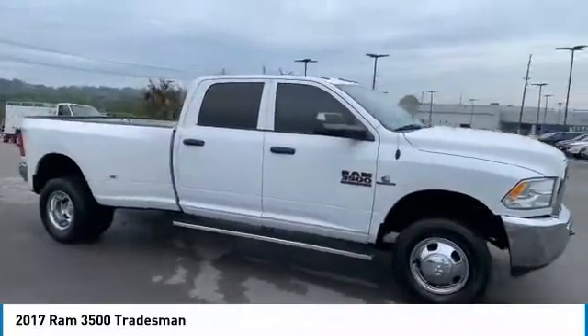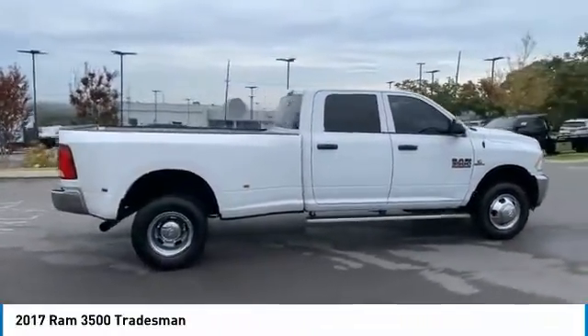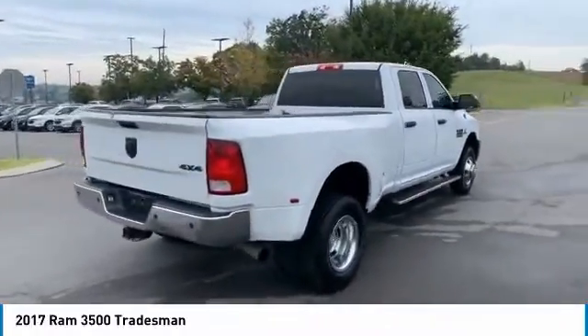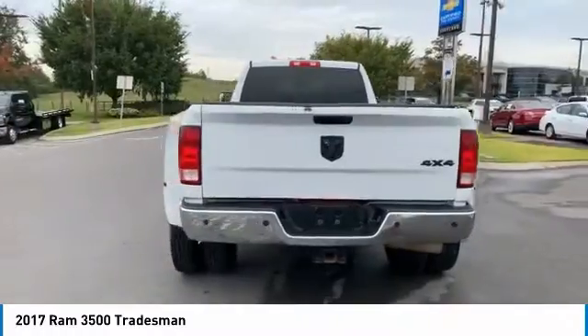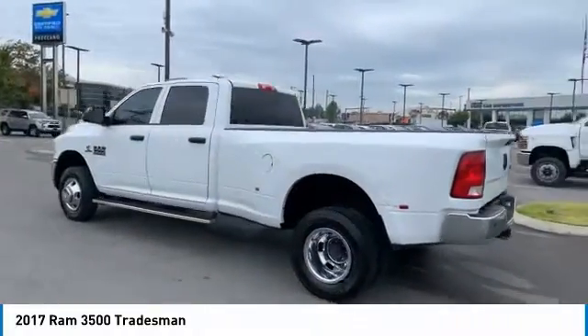Take a ride in the 2017 Ram 3500. The Ram 3500 is a solid option for truck buyers in need of hauling capacity and serious towing. With names like Hemi and Cummins under the hood, there is plenty of muscle to back it up. Here are some of this vehicle's great options.